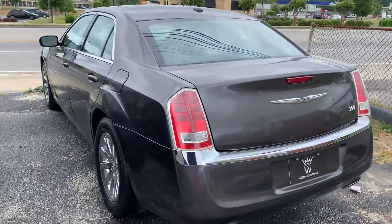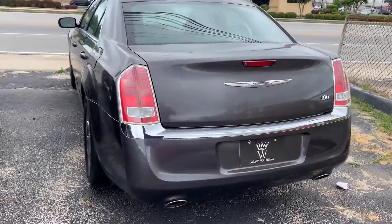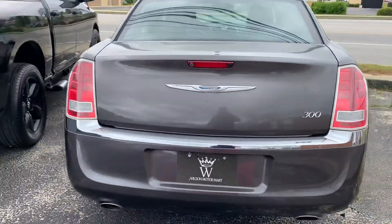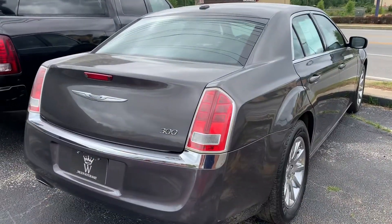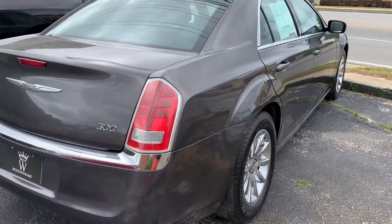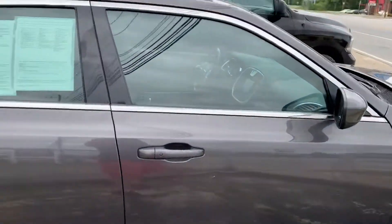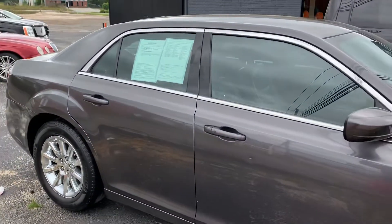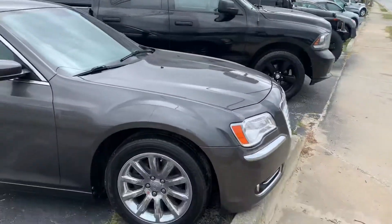The other thing you must know: we provide free detail once a month, free of charge. All you have to do is call and set an appointment. It will look like the day you drove it home. All you've got to do, once again, is call us, set a spot appointment — it's free of charge because we appreciate you and want to show our gratitude after you buy the car.